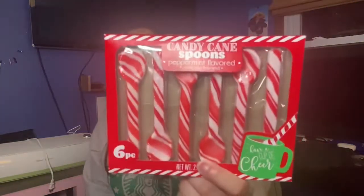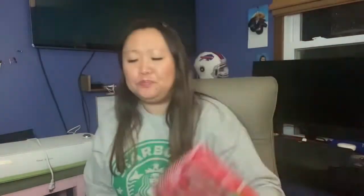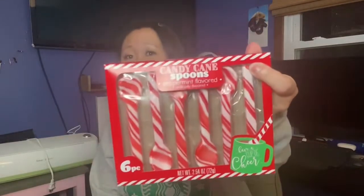I also found candy cane spoons, which just blow me away — they are so cute. You could stir hot cocoa or coffee with these. If you had a coffee bar, you could put these in a little cup or one of those nice Dollar Tree jars with a lid. I'm looking forward to stirring my hot chocolate with one of these.